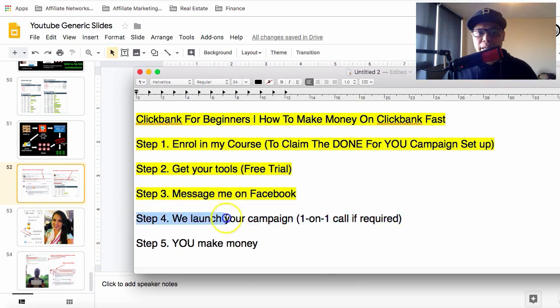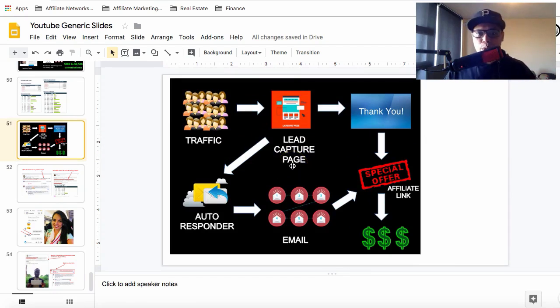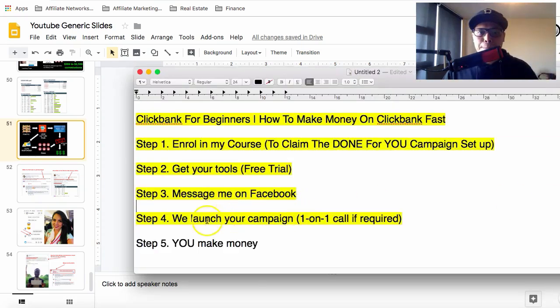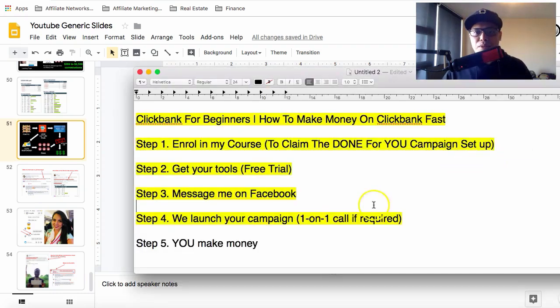Step number four is we will set up your campaign. If needed, I can give you 30 minutes of my time on a one-on-one call via Facebook, Skype, or Zoom to explain how the entire automated system works. We'll set everything up for you, and once it's good to go, we'll launch your campaign and get the traffic.